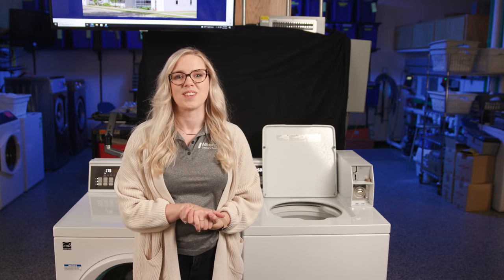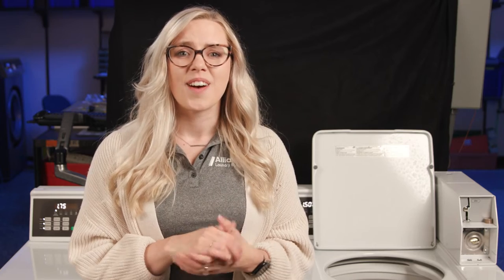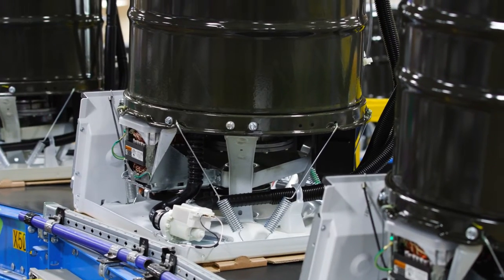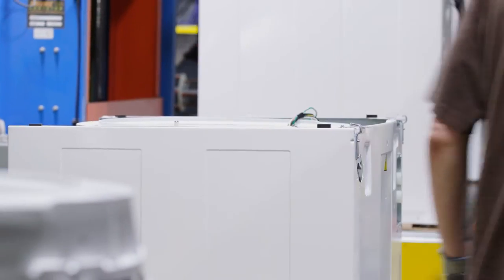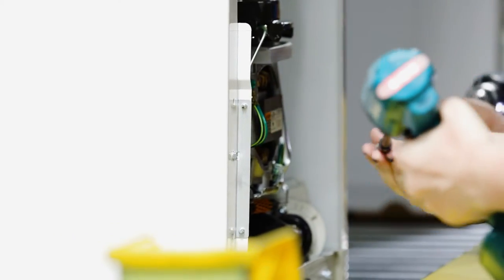Hi, my name is Liz Neumann and I'm an engineer and project manager with Alliance Laundry Systems. I became an engineer because I like to know how things are made. I was one of those kids who was always asking why. As an engineer with Alliance Laundry Systems, I get to keep asking why as I help invent new laundry equipment.